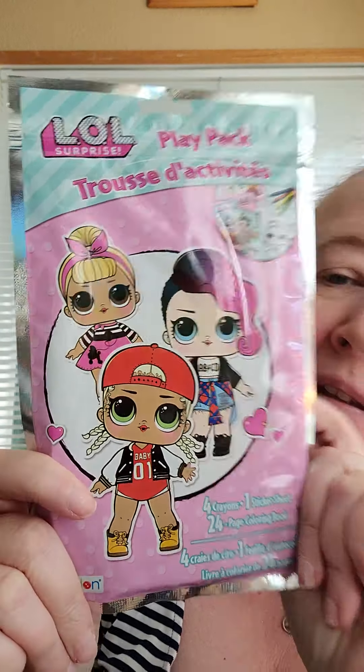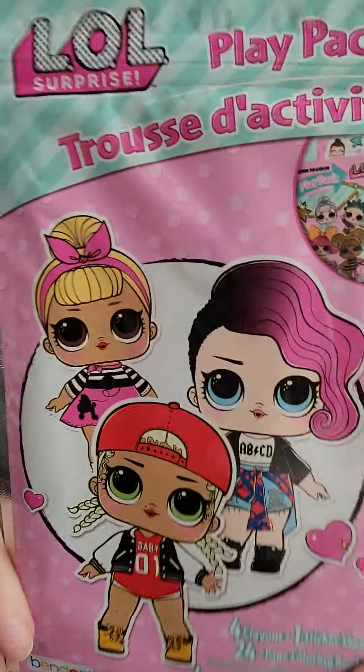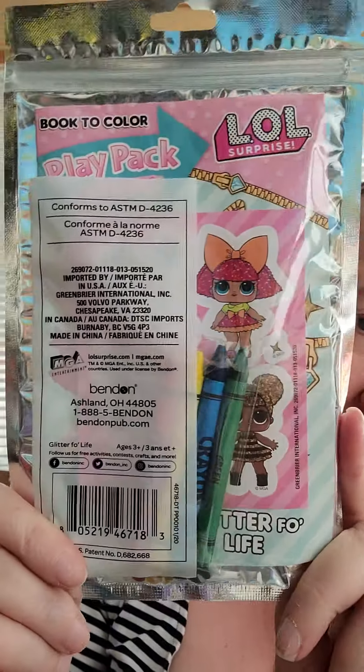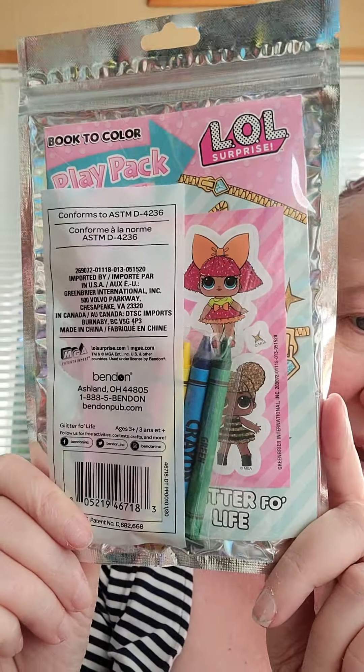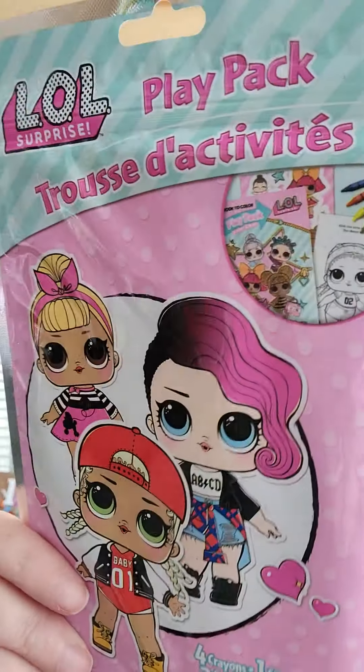This is an LOL play pack — it has four crayons, one sticker sheet, and a 24-page coloring book. The coloring book will probably go in my little space backpack, and those stickers are going to go into my planner so I can see them all the time. They are adorable. I'm not a big fan of the crayons that come in those play packs, but I have a huge box of Crayola crayons — of course.